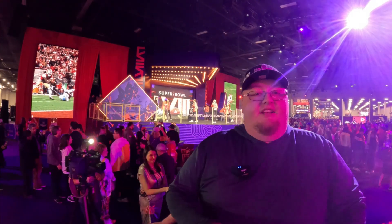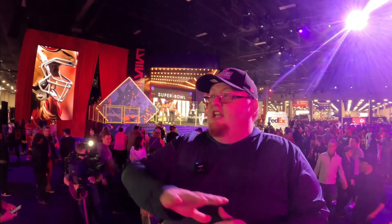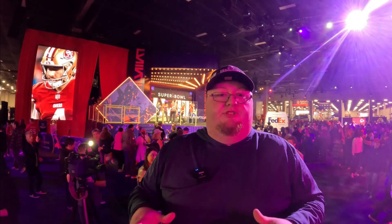Hey Super Bowl fans, this is actually a really fun video I get to do. We are here in the NFL Experience, which is a giant convention with all types of different things for people to do.